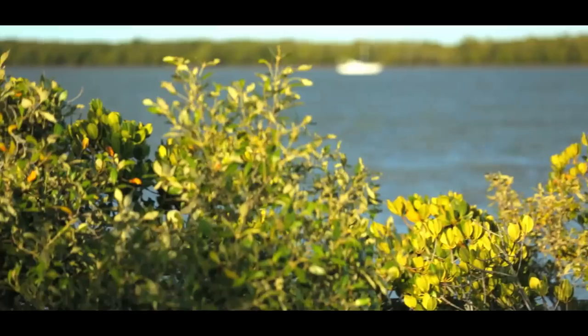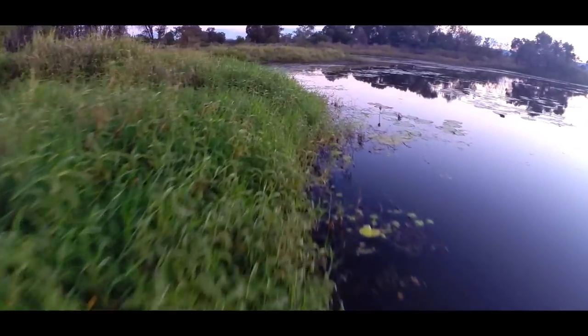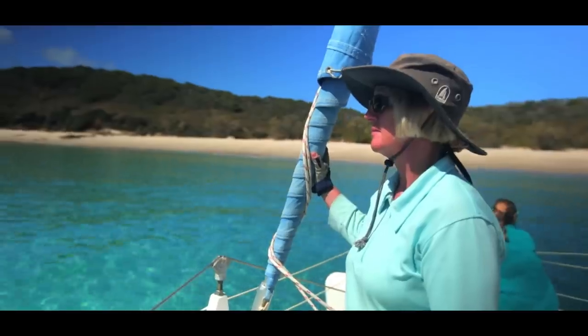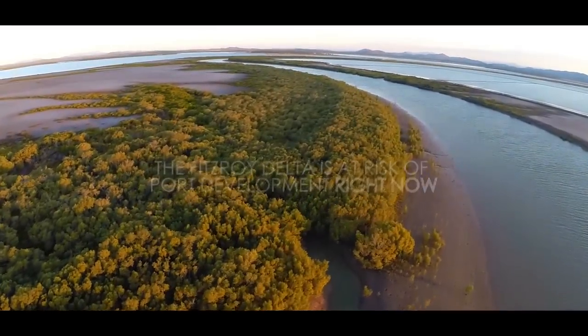The health of this whole region around the Kippel Islands depends on that Fitzroy Delta. It is what filters and protects the Great Barrier Reef. It's not developed like so many other estuaries and that's why we really do need to protect it. We, as the trustees of this area, need to make sure that we value it and do everything we can to protect it.